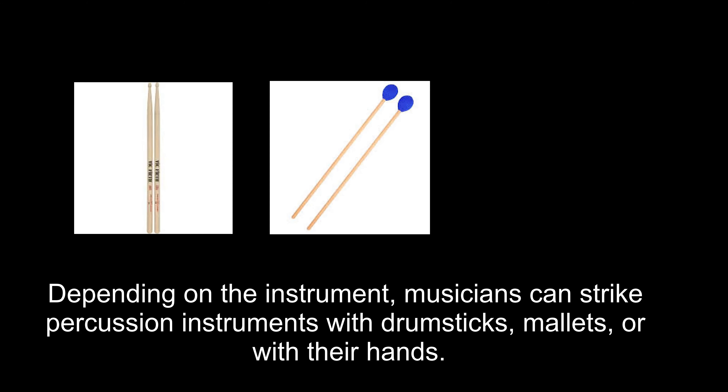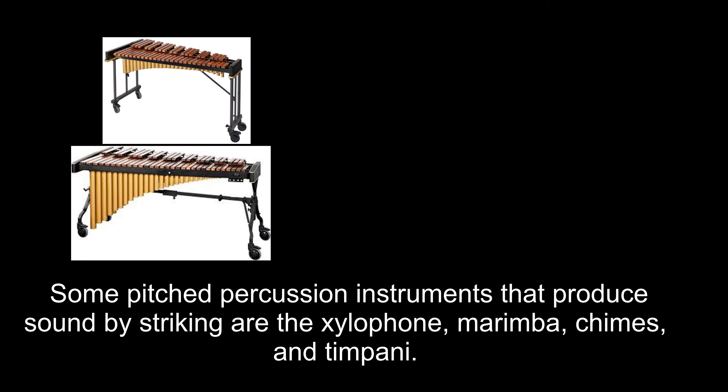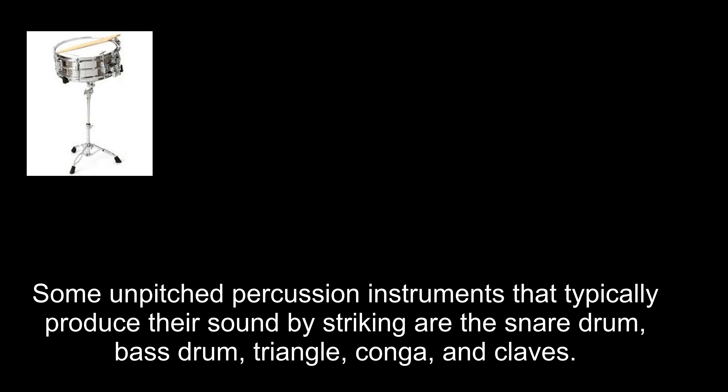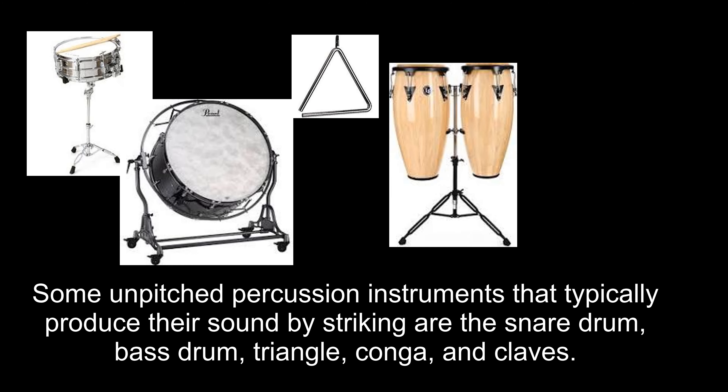Many percussion instruments can produce sound when a musician strikes it. Depending on the instrument, musicians can strike percussion instruments with drumsticks, mallets, or with their hands. Some pitched percussion instruments that produce sound by striking are the xylophone, marimba, chimes, and timpani. Some unpitched percussion instruments that typically produce their sound by striking are the snare drum, bass drum, triangle, conga, and claves.